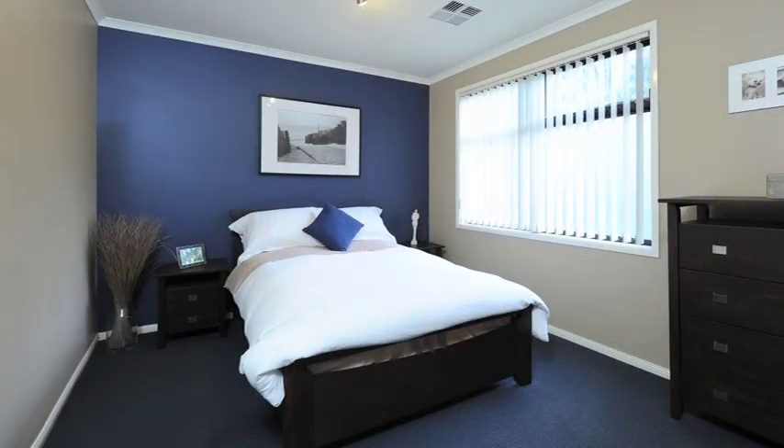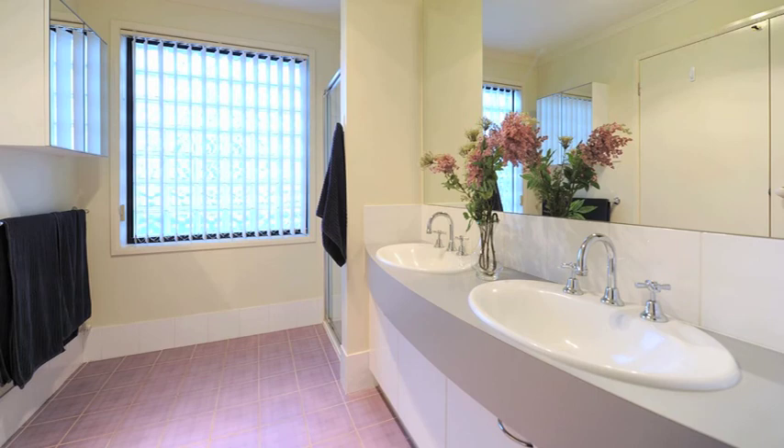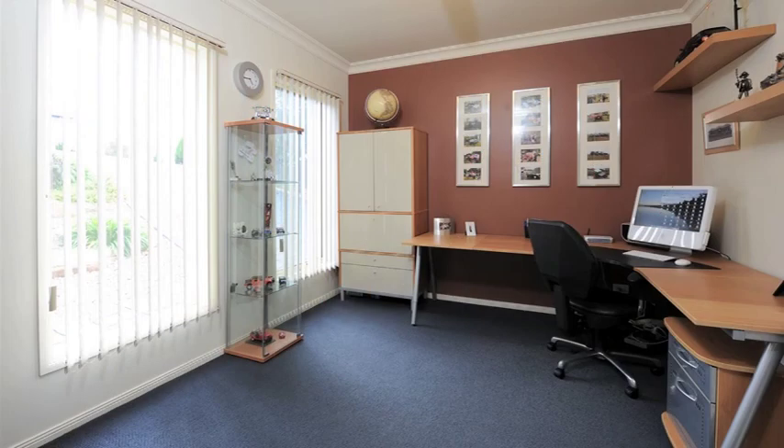Absolutely fantastic for families, because you're so well accommodated with the bedrooms, which are all upstairs. The master bedroom's really well-sized, and you've got the en-suite and walk-in robe, and the other three bedrooms upstairs. And then downstairs, you've got the study as well, so keeping work away from pleasure.